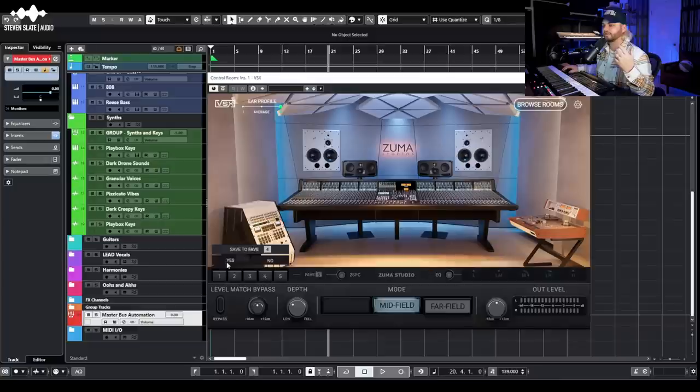You have your favorites down here — a fav five — so you can flip quickly between different studios and modes like midfield, far field, and near field. You can right-click and save a room to whichever position you want. That really speeds up my workflow. You can also engage a two-second palette cleanser, which gives you a silent delay when flipping between environments so you're not jarred by the stark contrast.